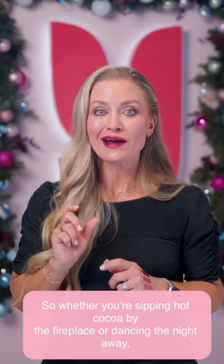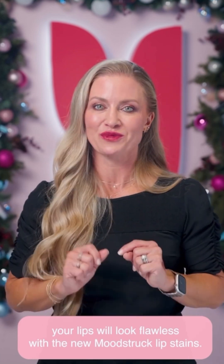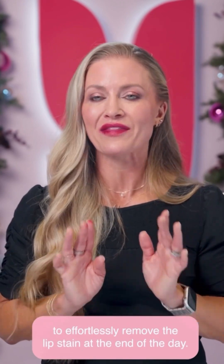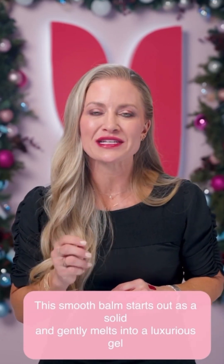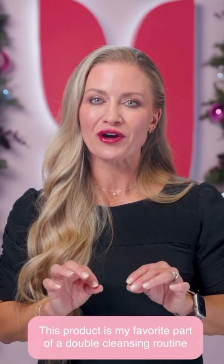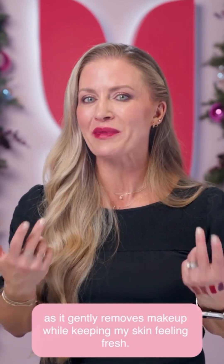I'm left with gorgeous lips that never feel dry, with an intense color that is incredibly lightweight. So whether you're sipping hot cocoa by the fireplace or dancing the night away, your lips will look flawless with the new Moodstruck Lip Stains. Add Uology Cleansing Balm to your bundle to effortlessly remove the lip stain at the end of the day. This smooth balm starts as a solid and gently melts into a luxurious gel as it hits your skin, leaving your skin feeling soft — my favorite part of a double cleansing routine.